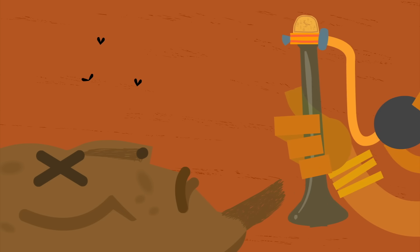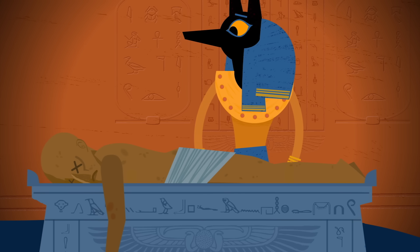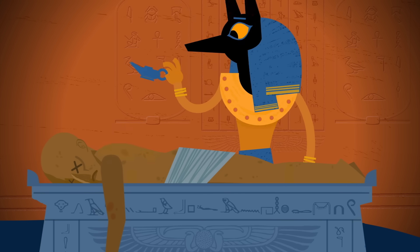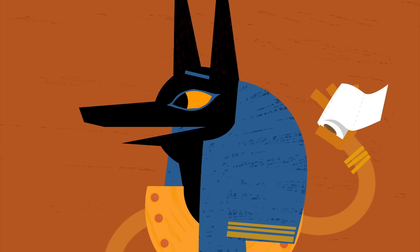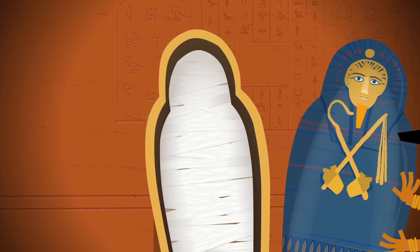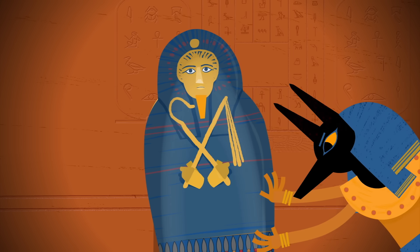The corpse wasn't putrid, but it didn't exactly smell good either. So priests poured tree resin over the body to seal it, massaged it with a waxy mixture that included cedar oil, and then wrapped it in linen. Finally, they placed the mummy in a series of nested coffins, and sometimes even a stone sarcophagus.